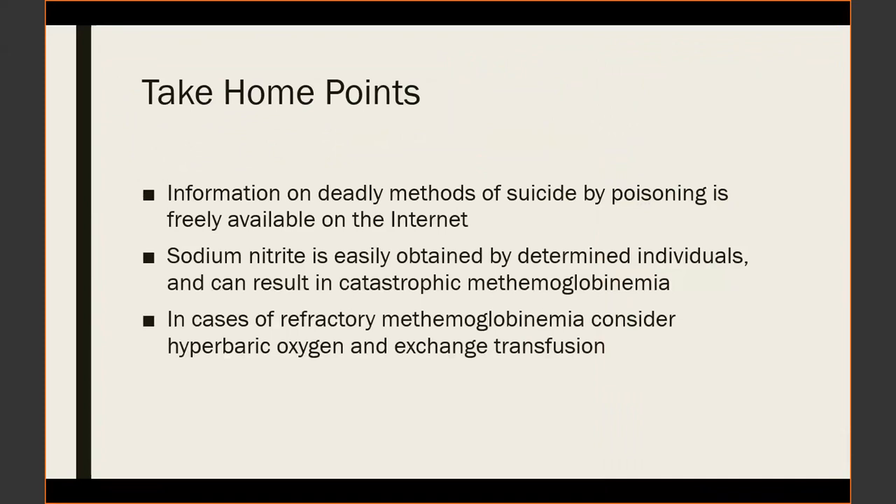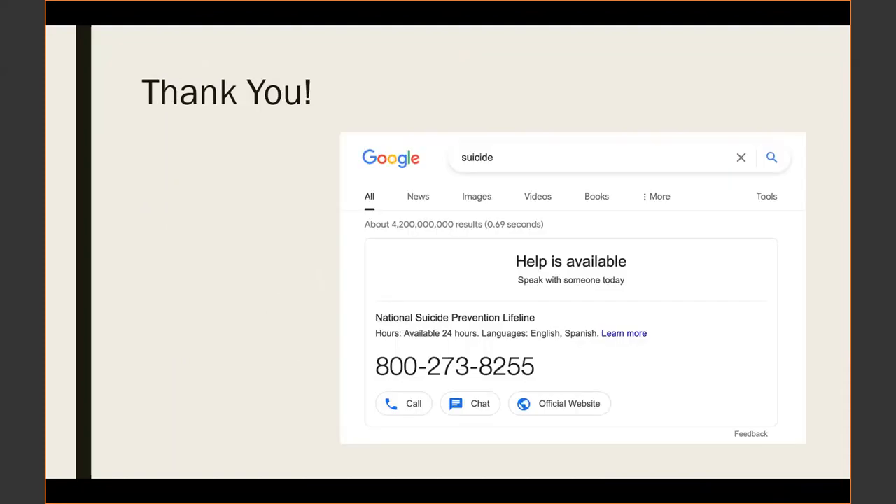Take-home points: information on deadly methods of suicide by poisoning is freely available on the internet and these things seem to follow trends. Sodium nitrite is easily obtained by determined individuals and can result in catastrophic methemoglobinemia that needs to be treated quickly. In cases of refractory methemoglobinemia, extraordinary measures such as hyperbaric oxygen therapies or exchange transfusion should be remembered. Google at least has initiated a search engine diversion strategy where searching for suicide methods first produces a prominently featured banner leading to the National Suicide Prevention Hotline.